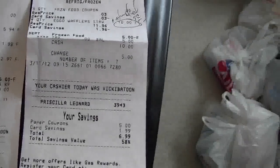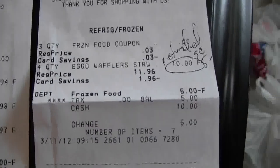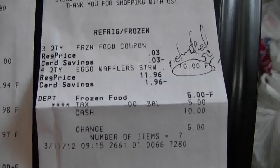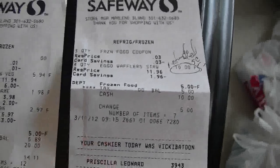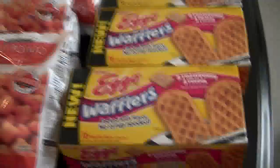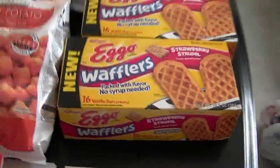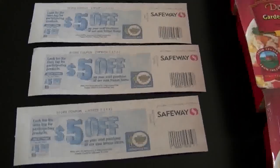For the Eggo waffles I was trying to use two coupons to get them totally free, but the system only let one go through. I went to customer service, they did a return transaction and gave me back my five dollars in cash. It's a hit or miss on whether they let you use the five dollar coupon — the coupon states it's for any frozen item marked 'new.' If you don't want the hassle, just get the items marked new. I still have $15 worth of coupons left for a later shopping trip.